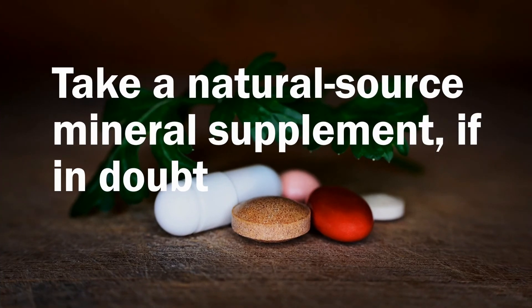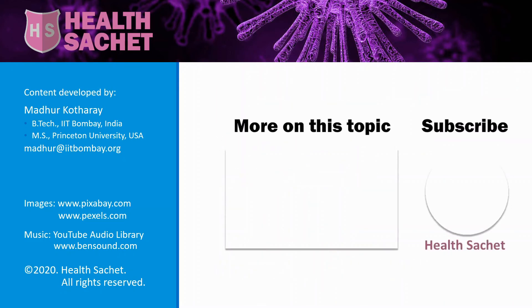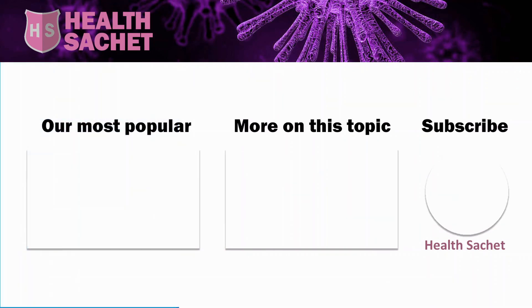The selenium requirement in the body is not so high that it is difficult to get from food. However, if one suspects one may have selenium deficiency, taking a mineral supplement, preferably from natural sources, is a good idea. If you found this information useful, click on the like button below. Click in the box in the middle to see more videos on this topic, and click in the circle on the right to subscribe to this channel. And never forget, ignorance is a very bad strategy when it comes to keeping yourself healthy.